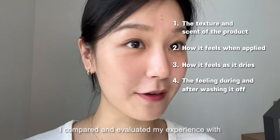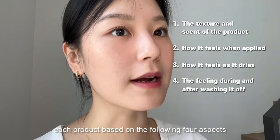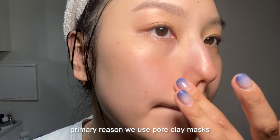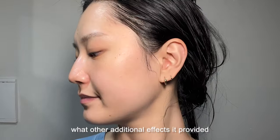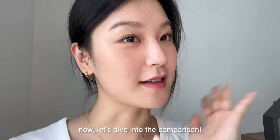I compared and evaluated my experience with each product based on the following four aspects. The third criterion is pore cleansing effectiveness. This is of course the primary reason we use pore clay masks. I'll be assessing how well the product actually cleanses the pores and what additional effects it provided. Alright, now let's dive into the comparison.